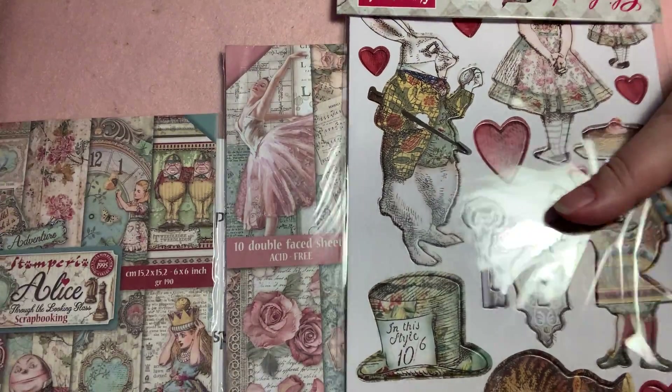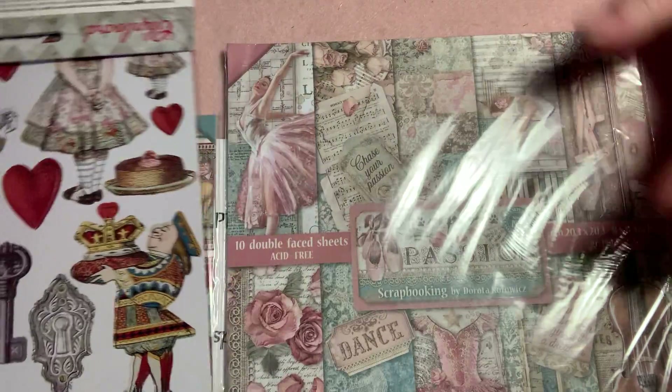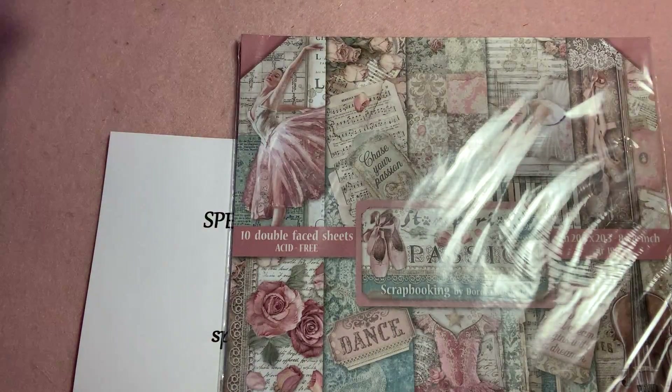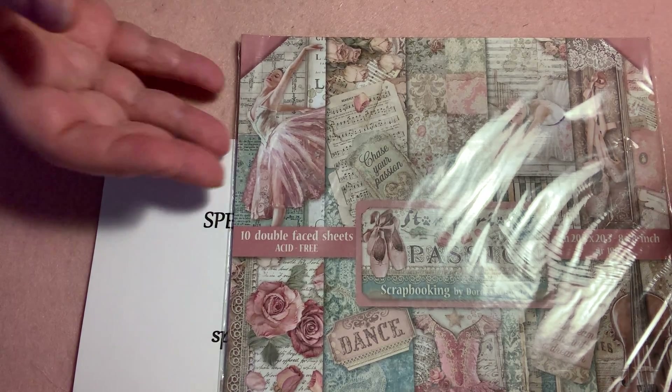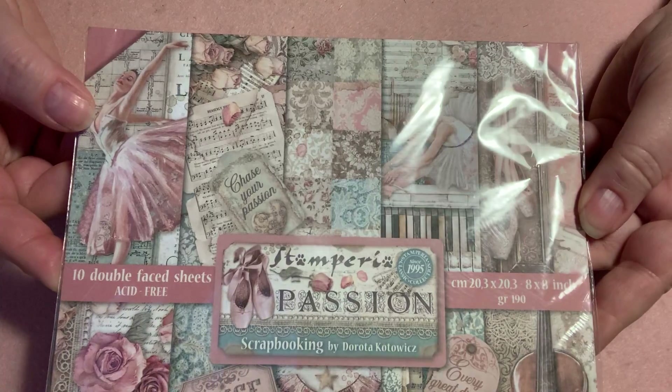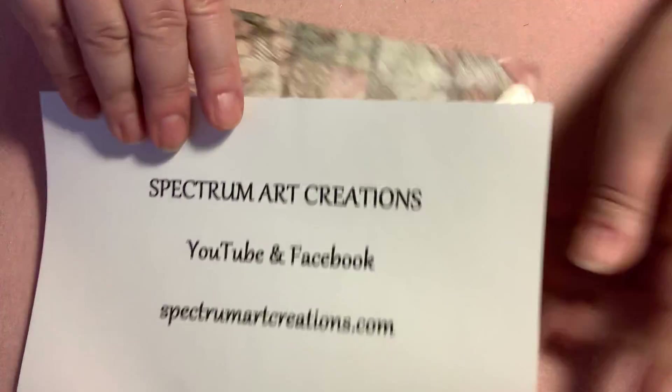She'll have the whole set, so here's the chipboard that goes with it. She'll have the 12 by 12, sometimes eight by eight, six by sixes, the rice papers — all kinds of things. And then this is just another Stamperia line called Passion. So all kinds of things that they have.